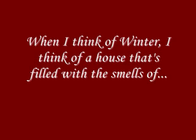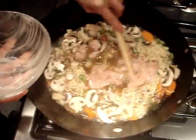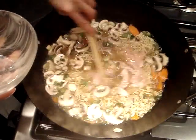When I think of winter, I think of a house that's filled with the smells of slow-cooked stew or a hot bubbling soup. Here are some of my favorite Chinese comfort foods that I make during the winter time.